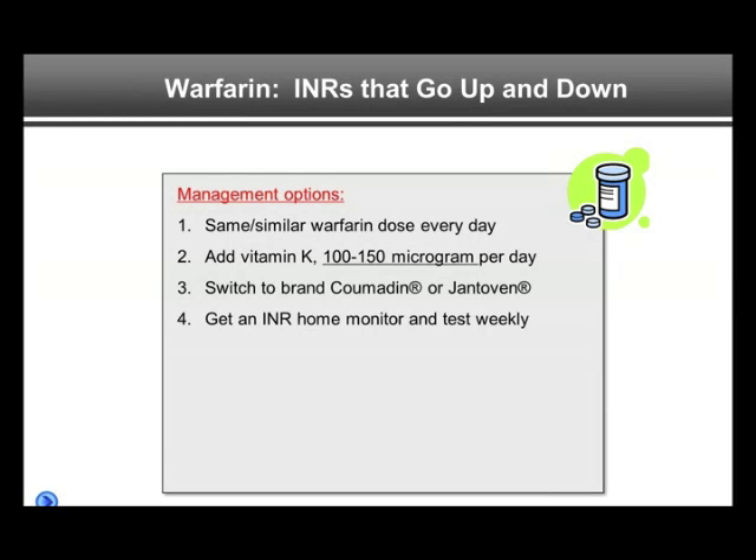Finally, a few words on warfarin. Warfarin management can be quite cumbersome for the patient as well as for the healthcare provider.